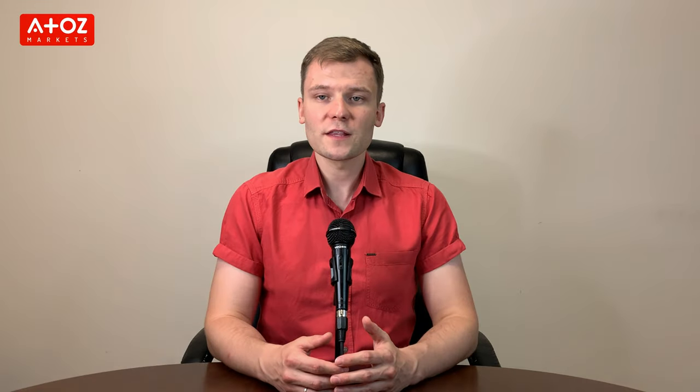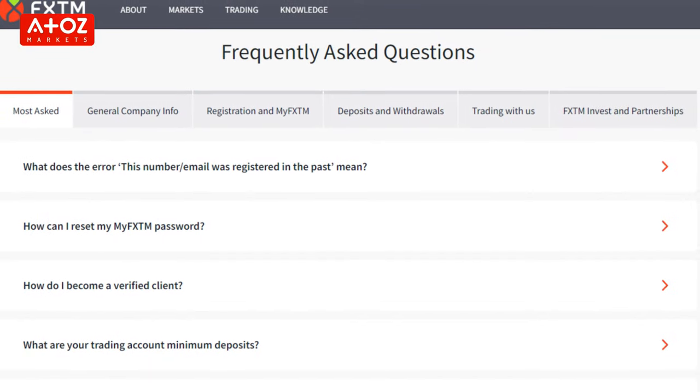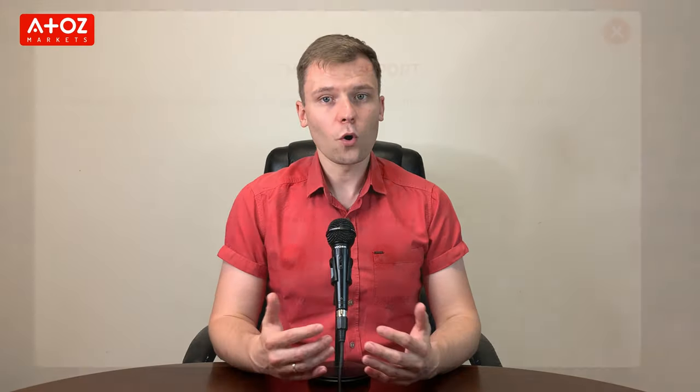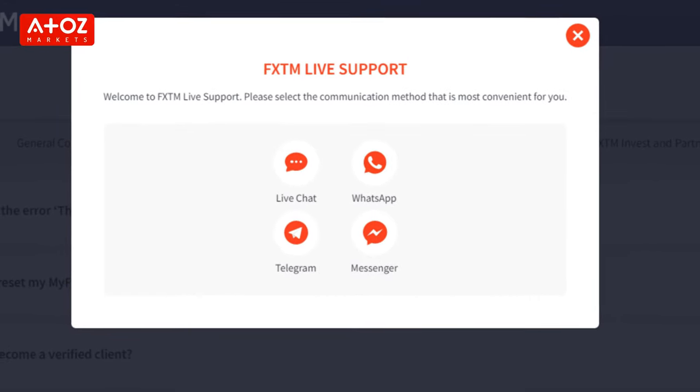FXTM spreads start from 0 pips. The final point of FXTM is its customer support. FXTM customer support includes a comprehensive FAQ section, which you can use to answer questions before contacting their support team. Traders can also email them, call them, or do live chat on the FXTM website to resolve their issues.